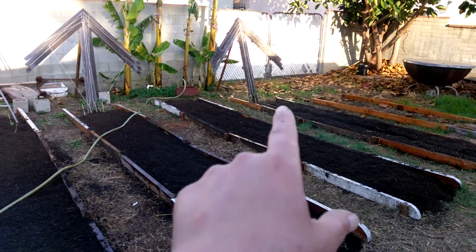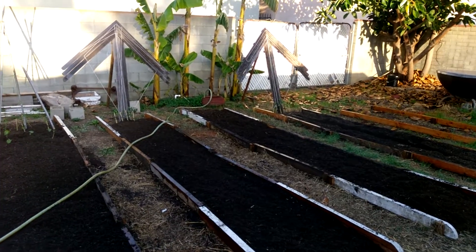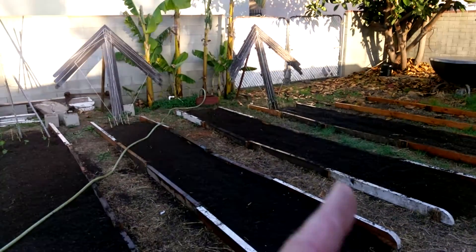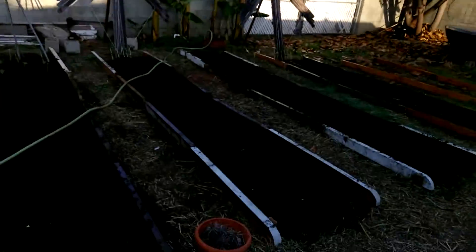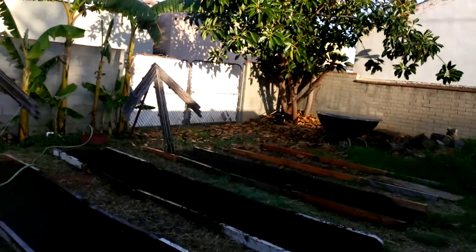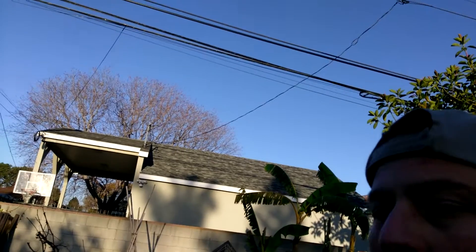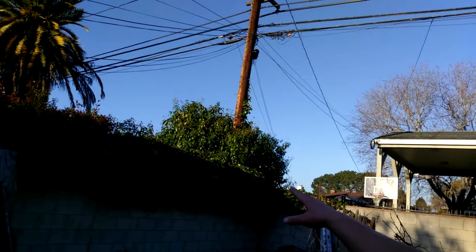So far I just have sugar snaps growing — all started from rockwool cubes. As for next week, I plan to get all of this cleaned up and trim this back all the way down.